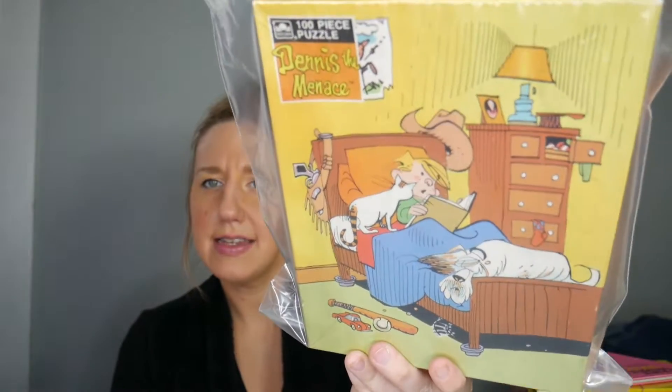Another thing that sells well for me is vintage wallpaper. This is from the maker Lennon — it is pre-pasted vinyl. Next up, I've been liking to pick up puzzles. This is Dennis the Menace. This is Rugrats All Grown Up. They are both complete.